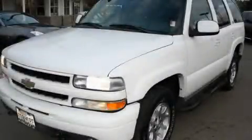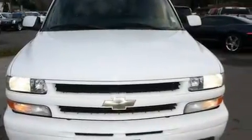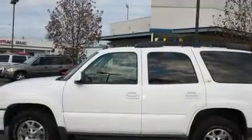This is a 2004 Chevrolet Tahoe, a vehicle with safety, comfort, and space. It features a 5.3-liter eight-cylinder engine, an automatic transmission, and four-wheel drive.